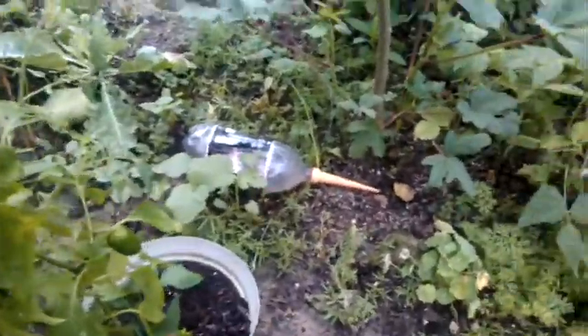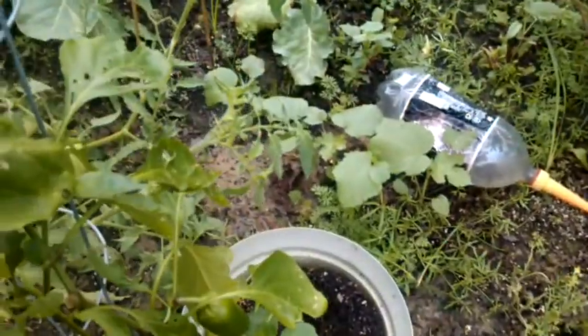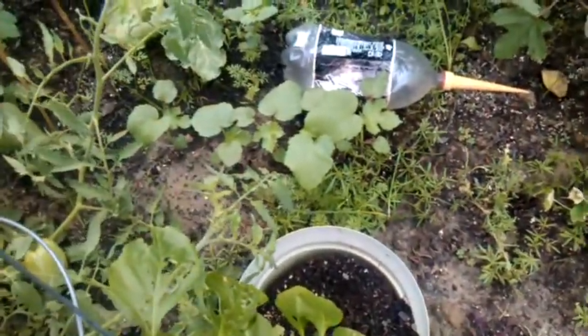Got a pepper plant growing in a pot, got a few peppers on it.